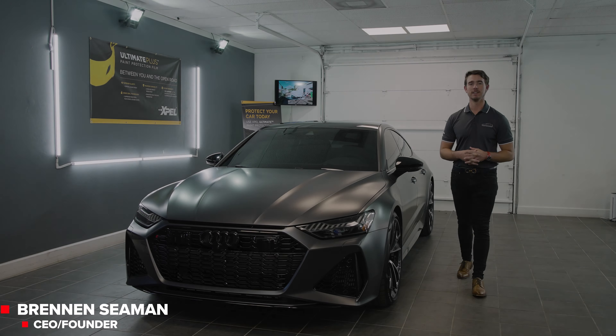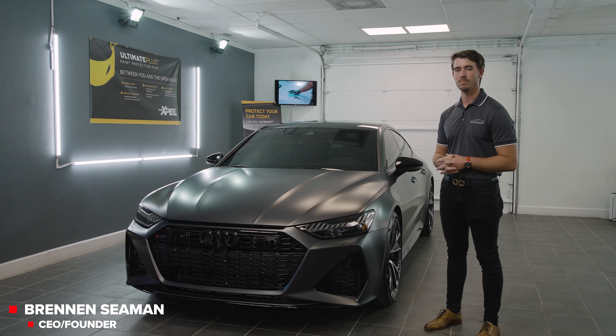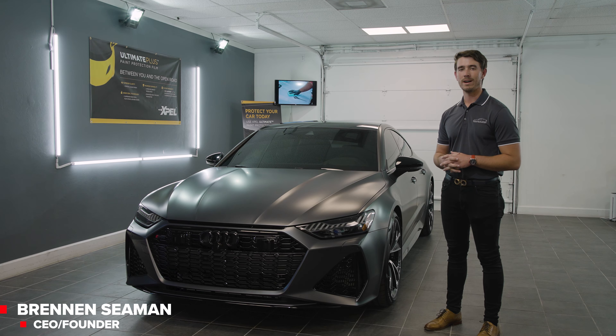Hi there guys, my name is Brennan over at Detailers of Naples. Today we're going to go over some of the services that we did to this brand new 2022 Audi RS7.